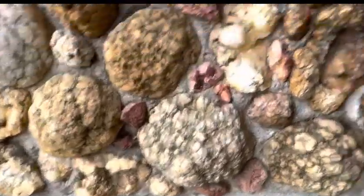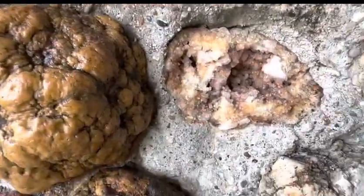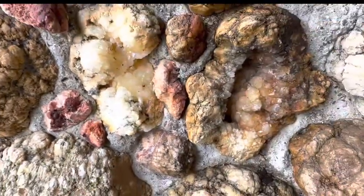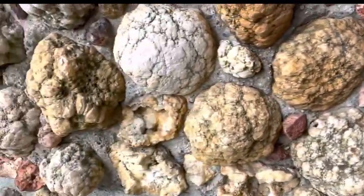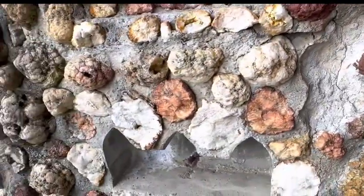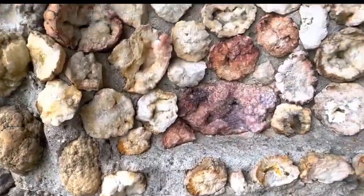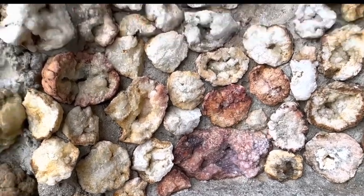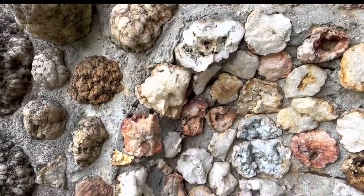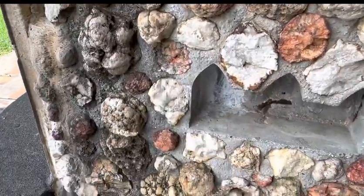Close up on the geos — all different colors. They're absolutely beautiful whenever they're cracked open. It was one of our favorite things as children growing up in southern Indiana: to find a geo, crack it open so we could see what colors were inside.